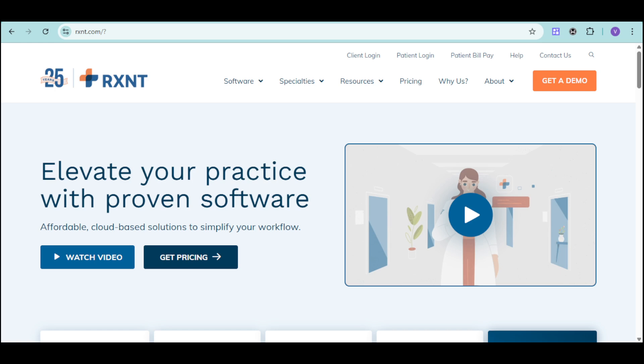Are you a healthcare professional looking for a simpler way to manage your practice? Are you tired of juggling multiple software systems that don't talk to each other? It's time to discover RxNC.